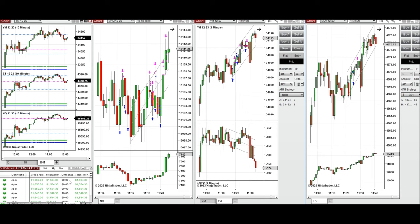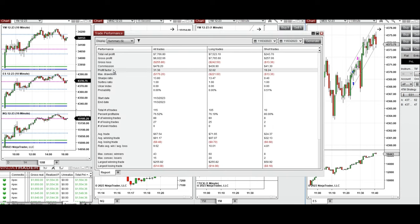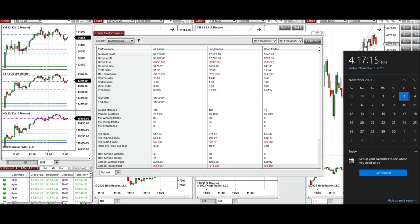These signals were copied by copy traders to multiple Apex Trader Funding accounts, and we see that the results were positive, showing a profit factor of 31 with a 76% win rate, mostly from the long positions taken, and an average win-to-loss ratio of nine.